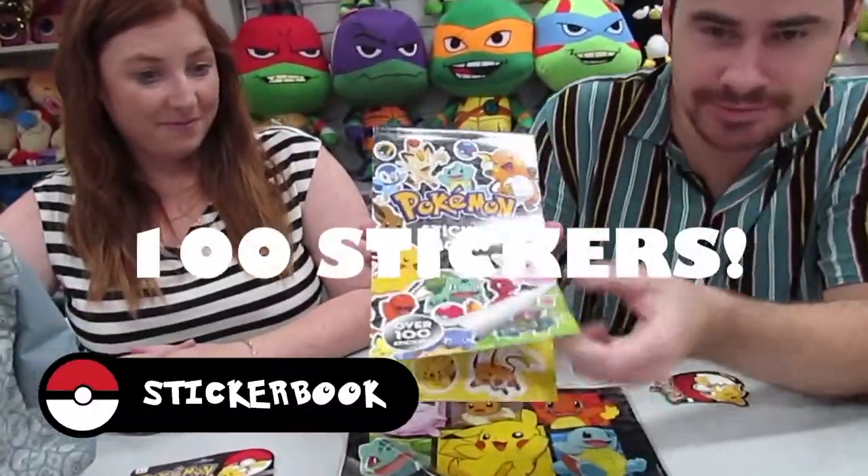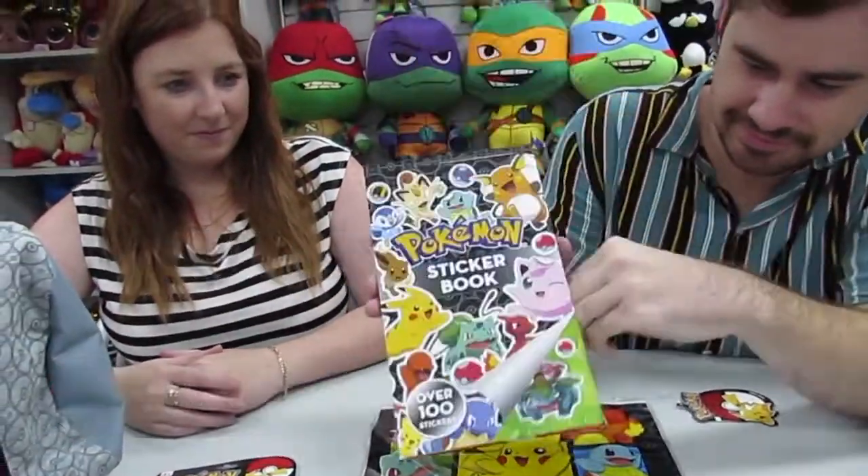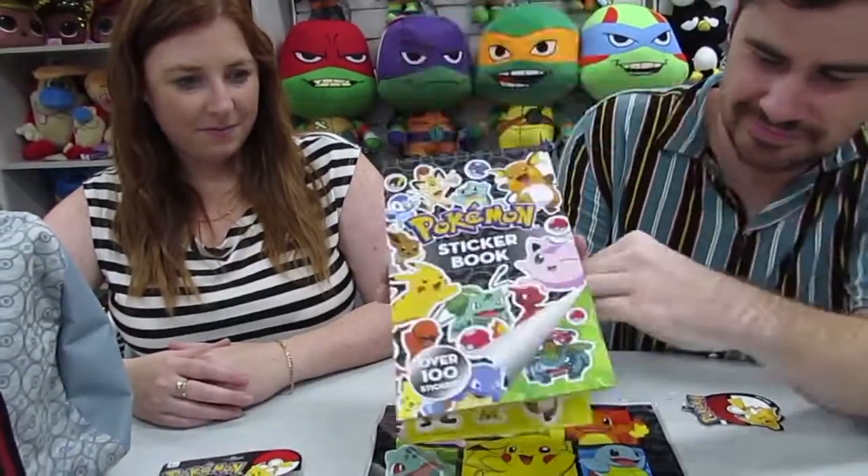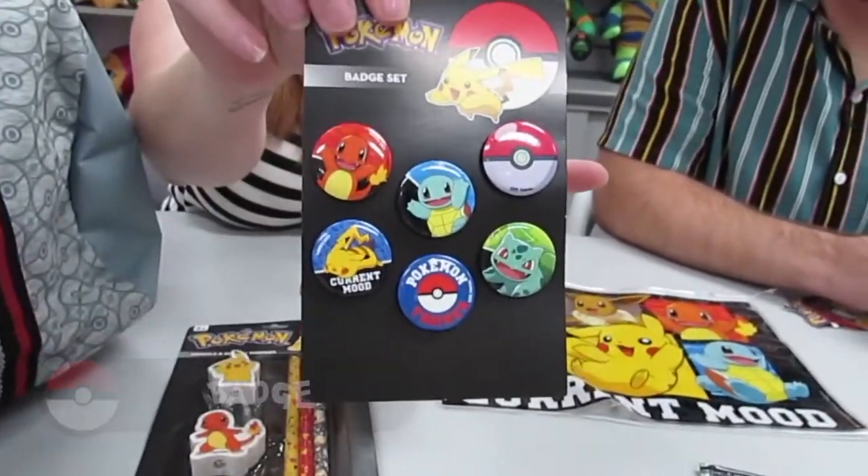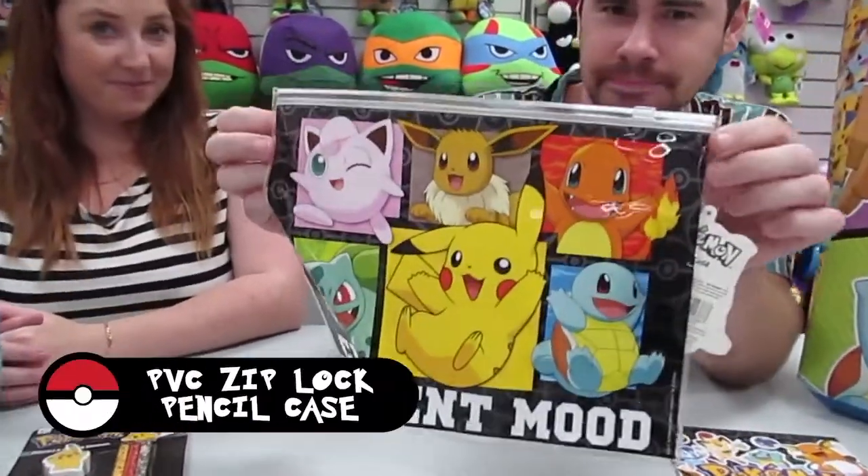A sticker book with over a hundred stickers. Some Pokémon badges, a pencil case, and a Pokémon key ring.